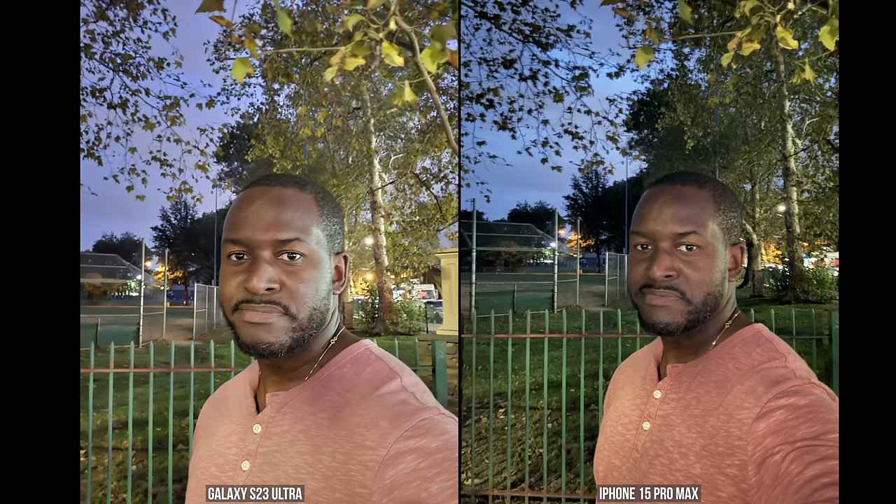4K30 front-facing video in low light — the Galaxy looks better, but stabilization is better on the iPhone. When you go to 4K60, it looks brighter on the iPhone while the Galaxy is darker. Also just taking a photo with a flash — I find the results leaning more to the Galaxy. These are low-light photos using night mode — the iPhone does a better job here.